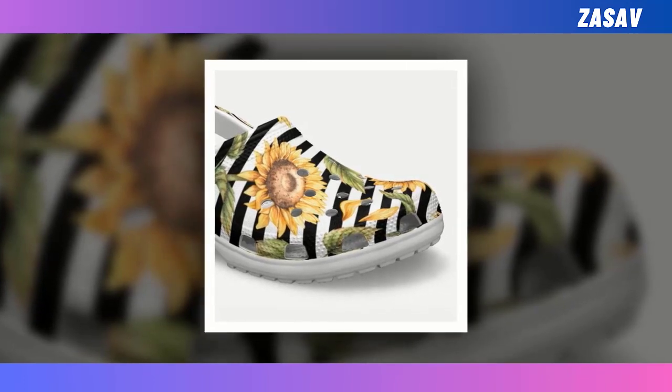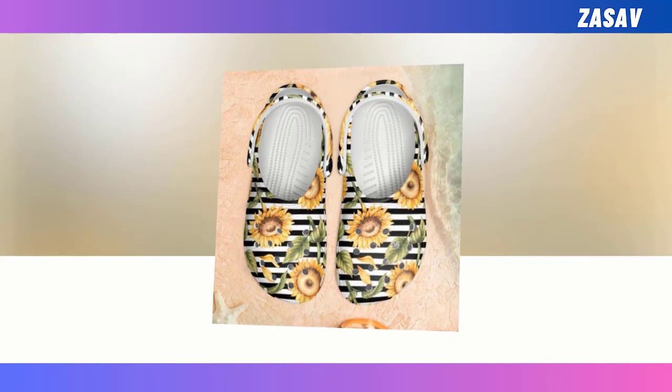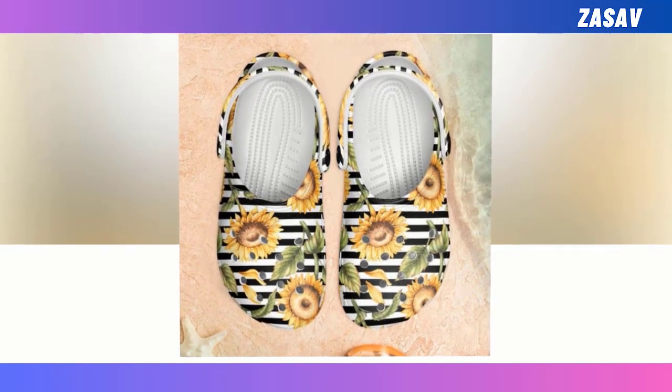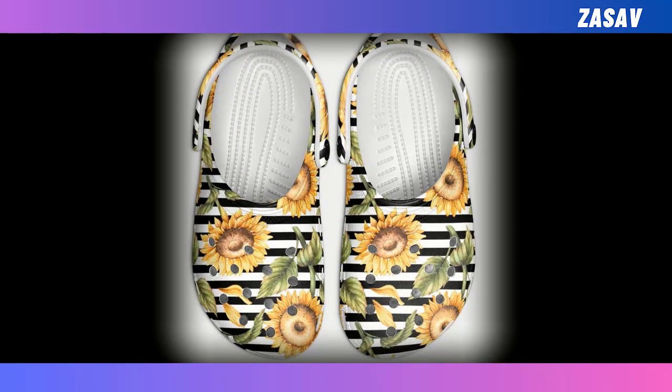Croc Style Clogs are not something rare to find, but pinpointing a beautifully designed, long-lasting pair like ours is really a great find. Made from EVA with many ventilation holes, they are breathable, waterproof, and anti-slip. And maybe most importantly, they are lightweight and widely acknowledged as some of the most comfortable pieces of footwear one can own.